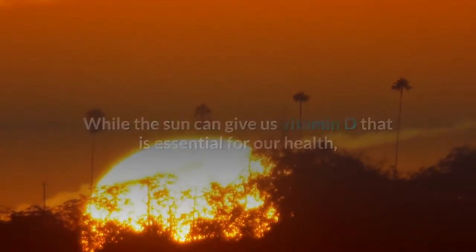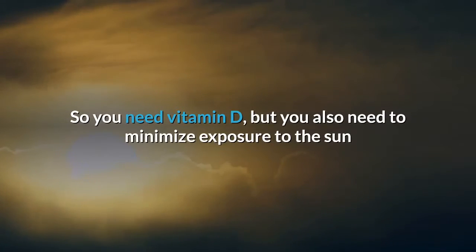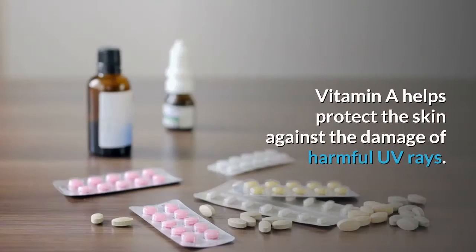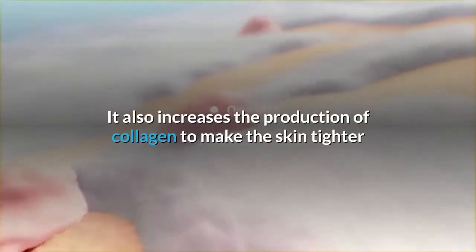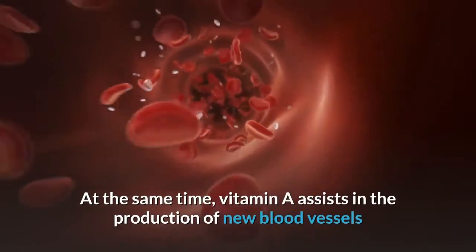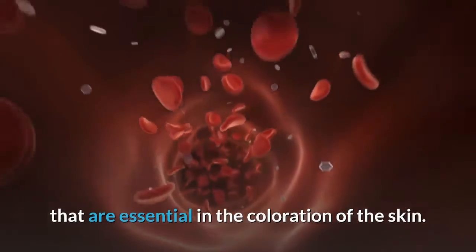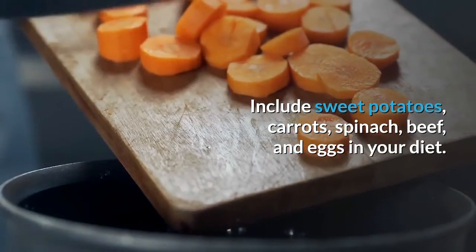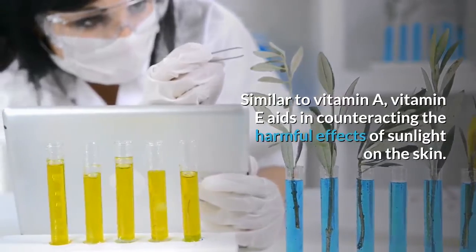Vitamin A. While the sun can give us vitamin D that is essential for our health, exposure to harsh sunlight is the number one cause of wrinkles. You need vitamin D, but you also need to minimize exposure to the sun when its damaging rays are strongest. Vitamin A helps protect the skin against the damage of harmful UV rays. It also increases the production of collagen to make the skin tighter and reduce fine lines and wrinkles. Vitamin A assists in the production of new blood vessels that are essential in the coloration of the skin — essentially, vitamin A makes your skin glow. Include sweet potatoes, carrots, spinach, beef, and eggs in your diet.